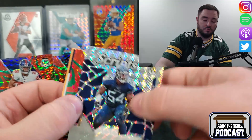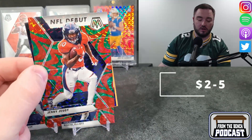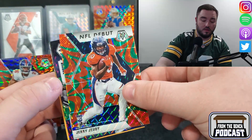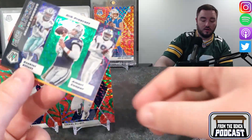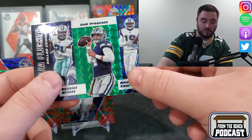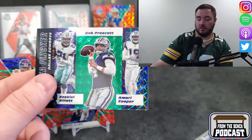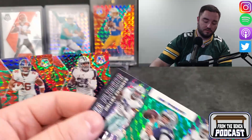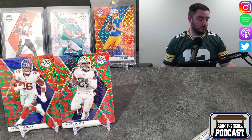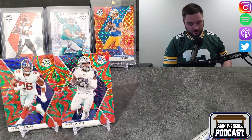We got another debut in the green mosaic — Jerry Jeudy, the green mosaic. And then — oh, that was maybe not that bad, a little bit off center maybe. Zeke, Amari, and Dak in the green mosaic flea flicker. Going to grab a couple sleeves here — I'll put that Jerry in one and I'll put the auto in one.